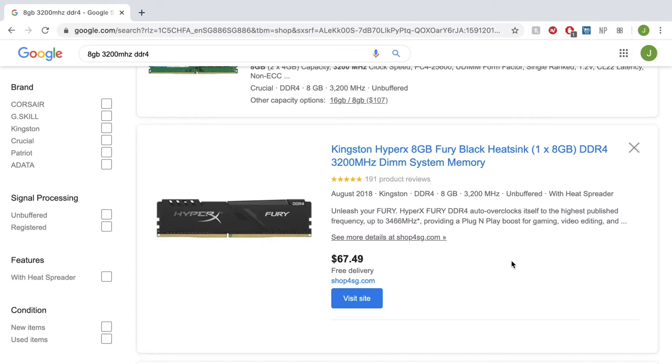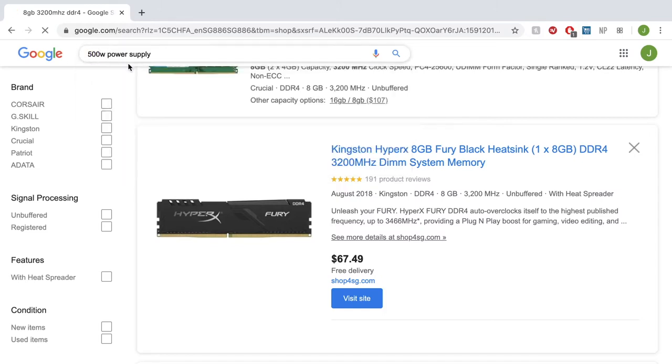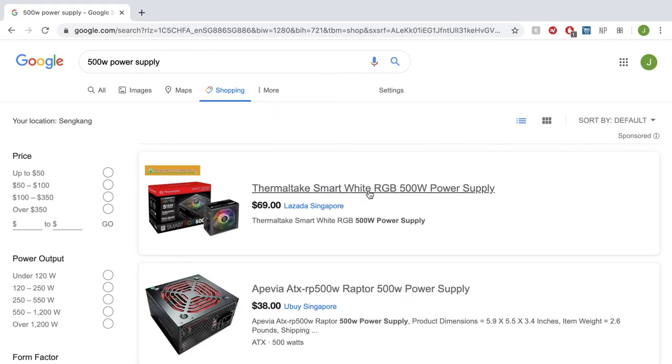After the RAM, we need a power supply. I recommend at least 500 watts, because it gives leeway for future upgradability — for example, if you want to add a dedicated GPU later. We're going with the Thermaltex Smart White RGB 500W power supply, which is 80 Plus Silver certified at $69. A quick tip: for power supplies, always look for the certification ratings. 80 Plus Silver, Bronze, or Gold indicate power efficiency. At $69 for 80 Plus Silver certified, this is a really good deal — and it has RGB!